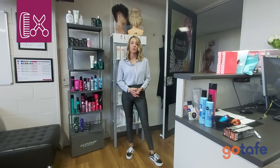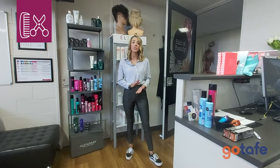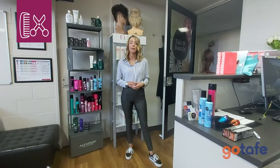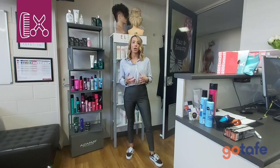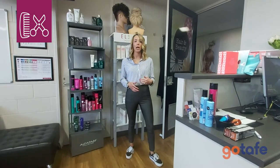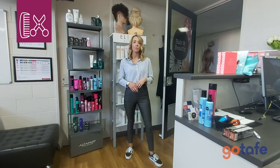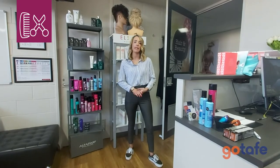And then after that, we generally do prac for the rest of the day. So the students will pull out either mannequins or they will have clients that will come in. And we do practical activities that align with units that are being delivered, as well as doing upskilling at an industry standard.